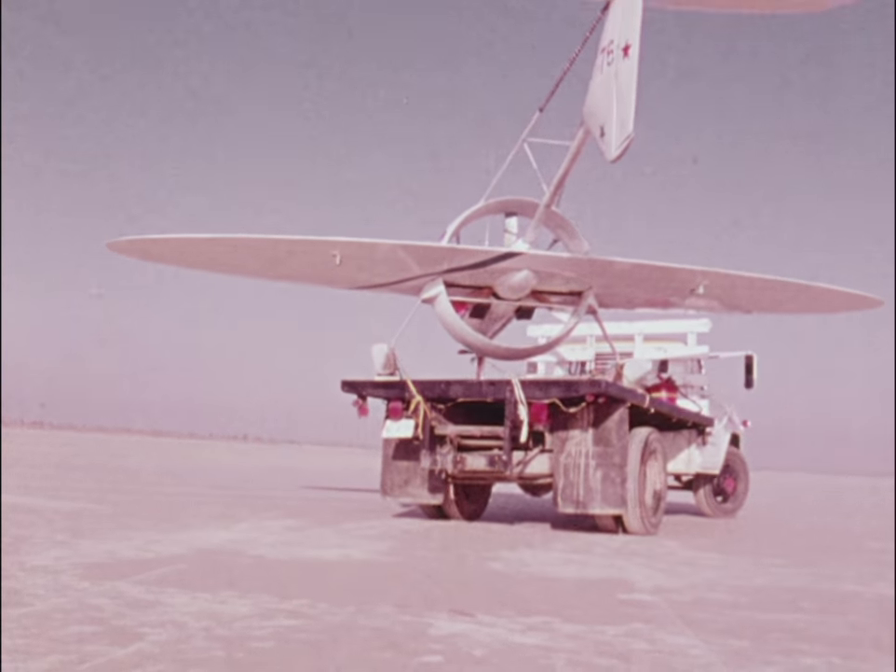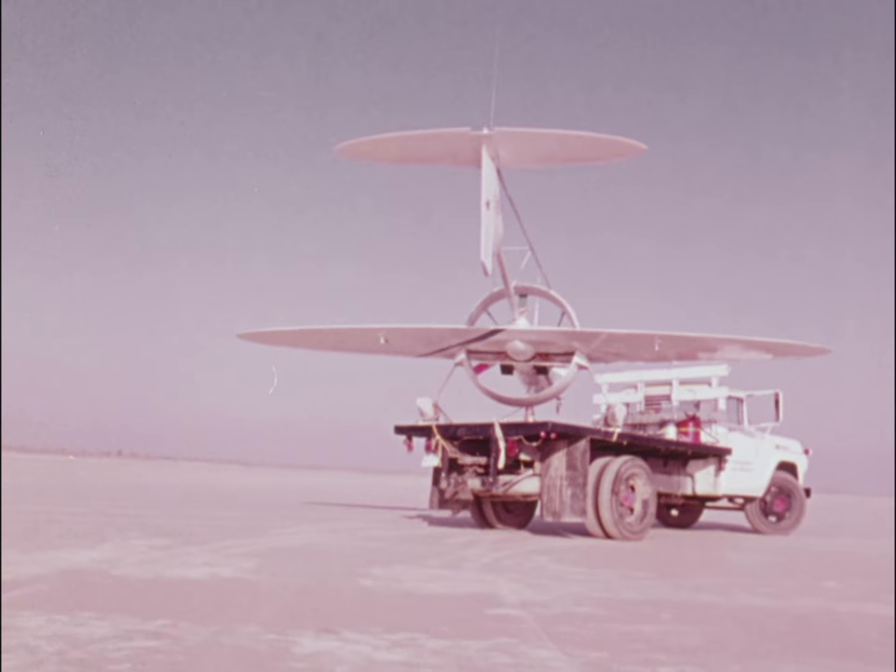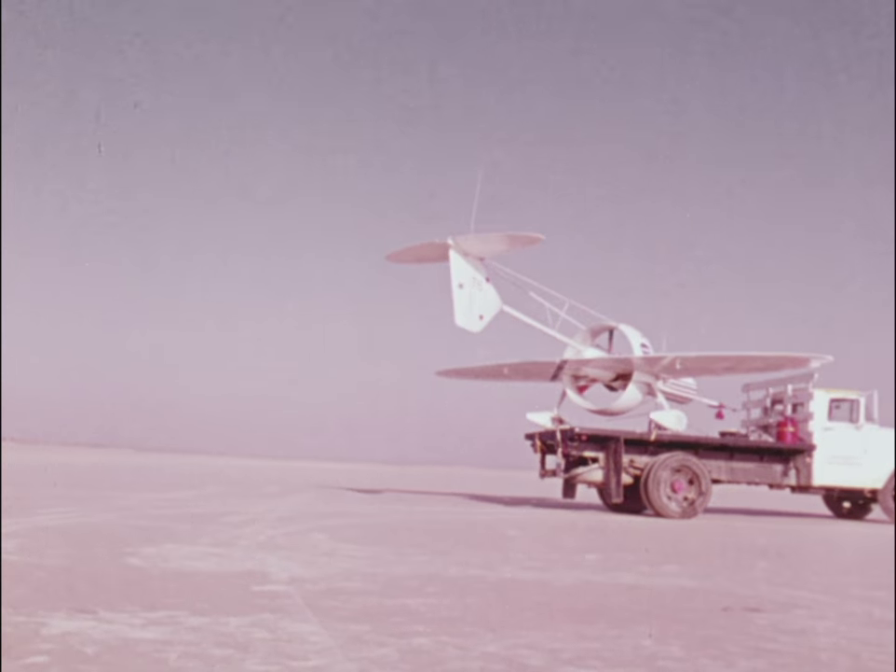The oblique wing: a unique design that may one day allow planes to fly faster, quieter, and use less fuel.